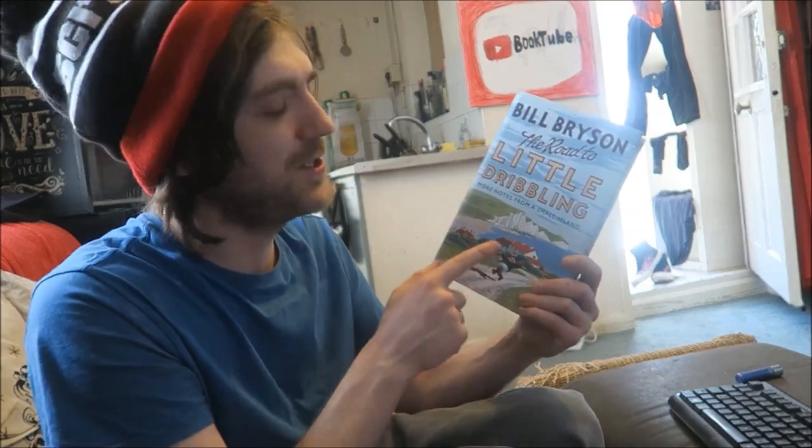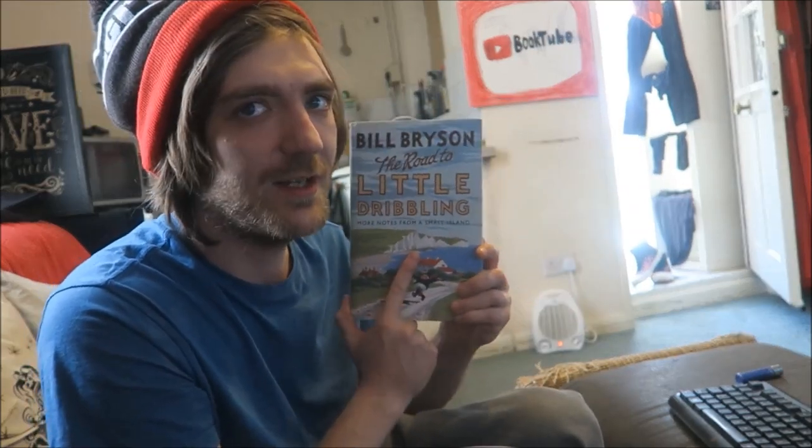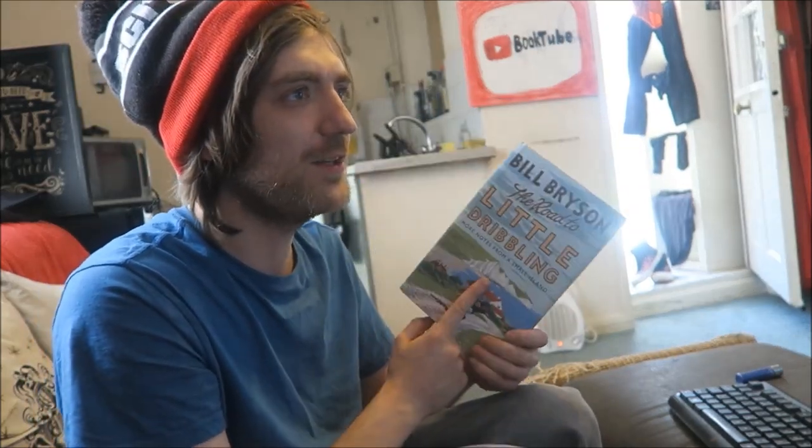Question number eleven: a book on your TBR that you're dying to read. I've been reducing my TBR so I've already read all the stuff I was really excited about. I'm literally scraping the barrel at the moment. I guess I am now quite excited to read The Road to Little Dribbling because I enjoyed Notes from a Small Island.